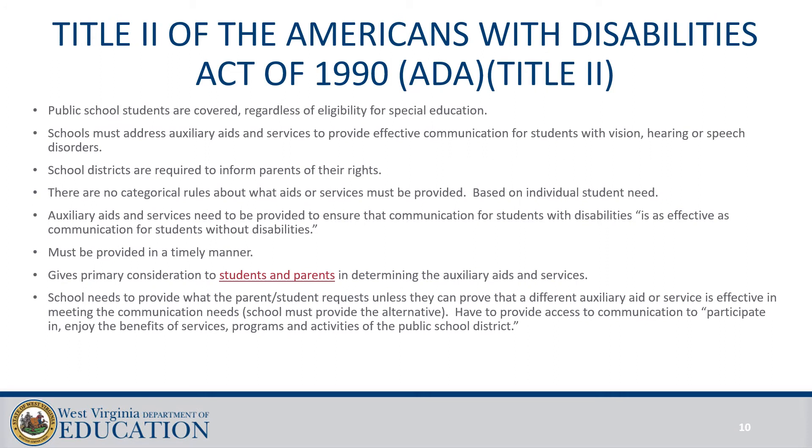With Title II of the ADA, primary consideration is given to the parents and students when selecting Auxiliary Aids and Services for Effective Communication for students who have vision, hearing, or speech disorders. Schools need to provide what the parents request unless they can provide something comparable and prove that it's comparable. The school should work with parents to address effective communication needs before it gets to the point that the parent demands devices. Working with the Speech-Language Pathologist, Teacher of the Deaf, Hard of Hearing, and Teacher of the Visually Impaired, students' communication needs should be addressed as early as possible, especially if the student is non-verbal.